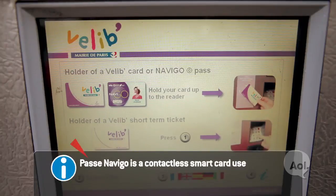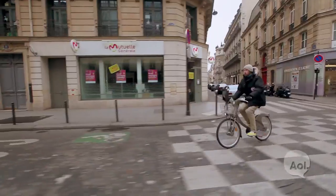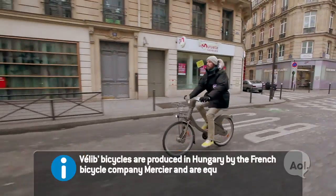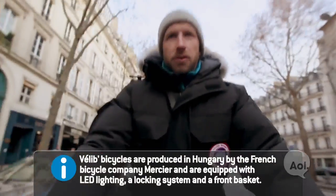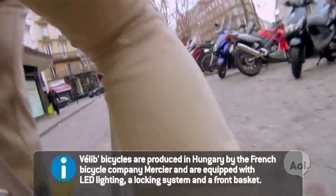If you have a NaviGo card, you can bypass the kiosk altogether — just tap and go. That simple. There's not really any suspension on this bike. It's a three-speed that weighs about 50 pounds, and as I'm rolling over the cobblestone streets, I'm definitely feeling it.